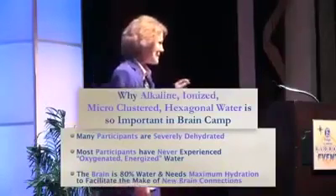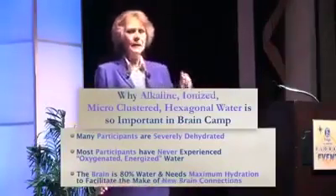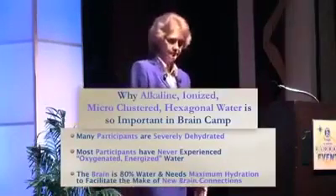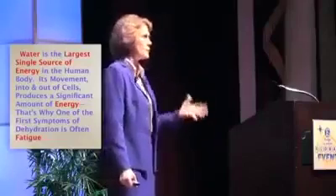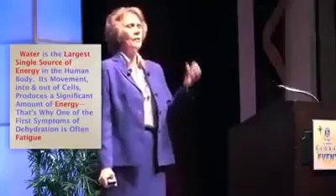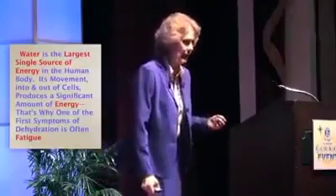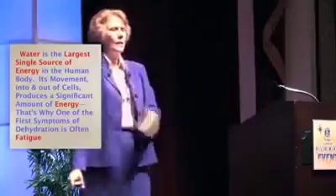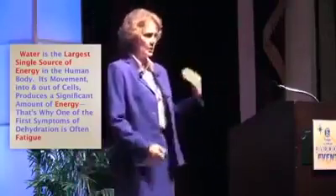The brain is 80% water, and it needs maximum hydration to facilitate and make those new brain connections. Six hours of brain therapy a day requires a lot of energy. Water is the single greatest source of energy in the body — its movement in and out of cells produces energy. That water has electricity, it has energy you can't see. That's why one of the first signs of dehydration is fatigue, because there's no energy moving in and out of the cells.